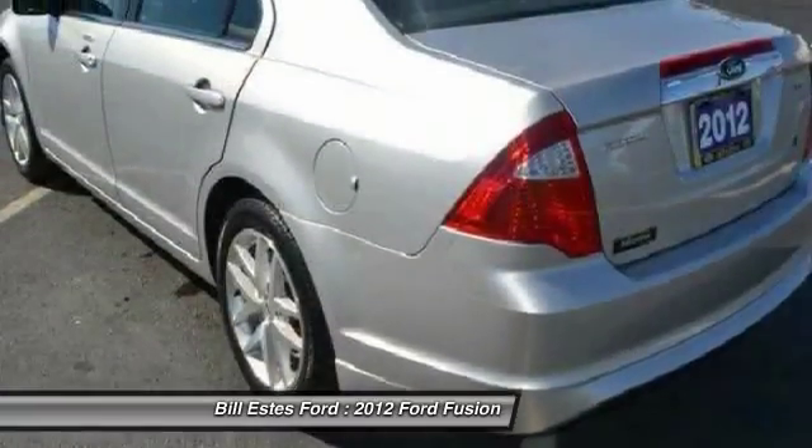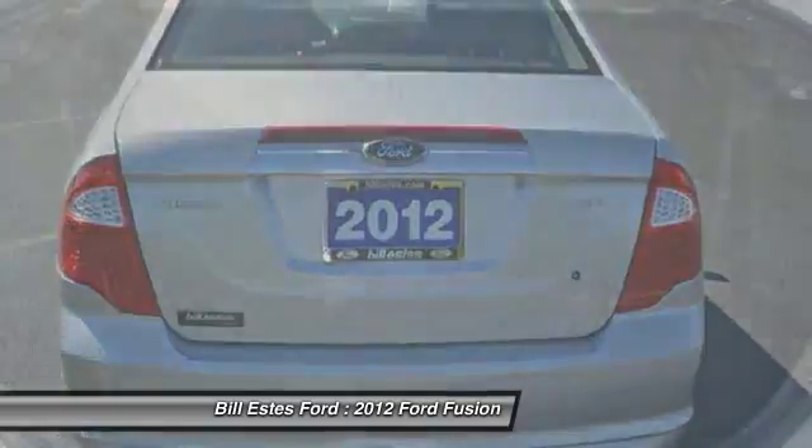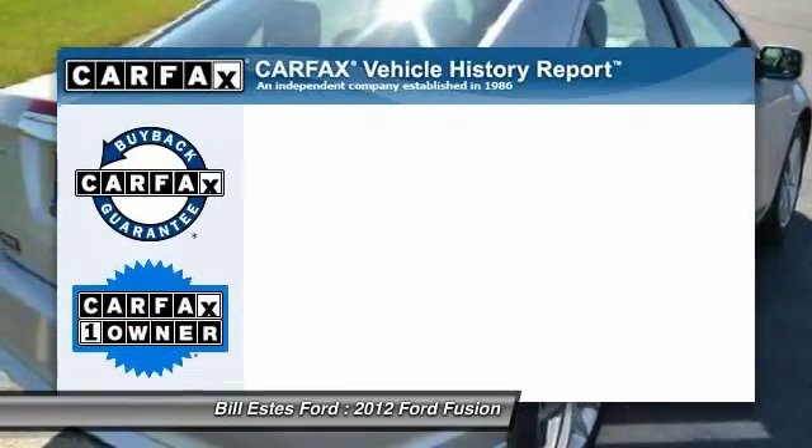Power passenger seat, power sunroof, air conditioning, four-wheel ABS, power steering, driver airbag, driver lumbar, adjustable steering wheel, keyless entry, four-wheel disc brakes.